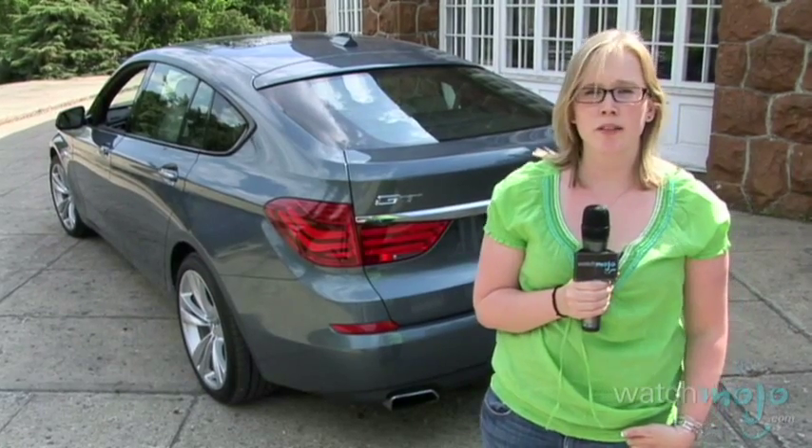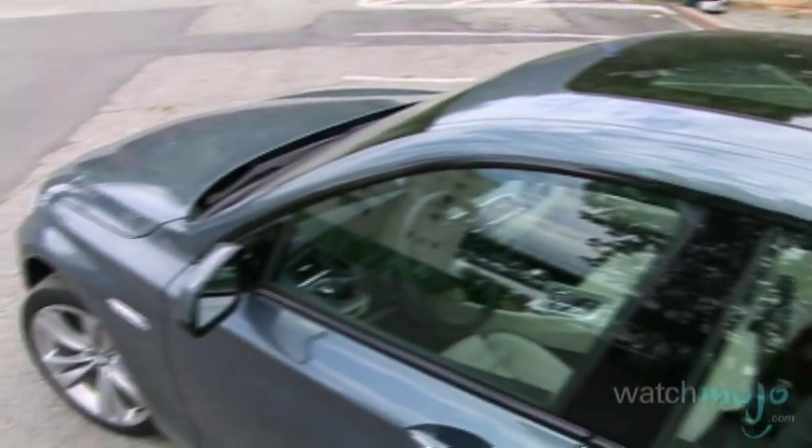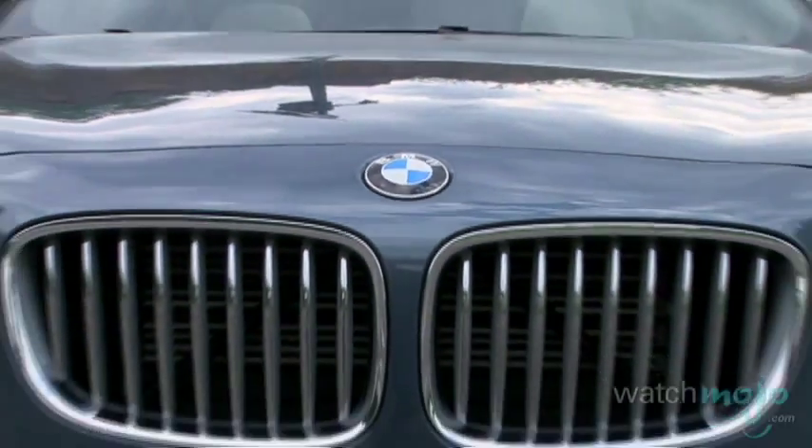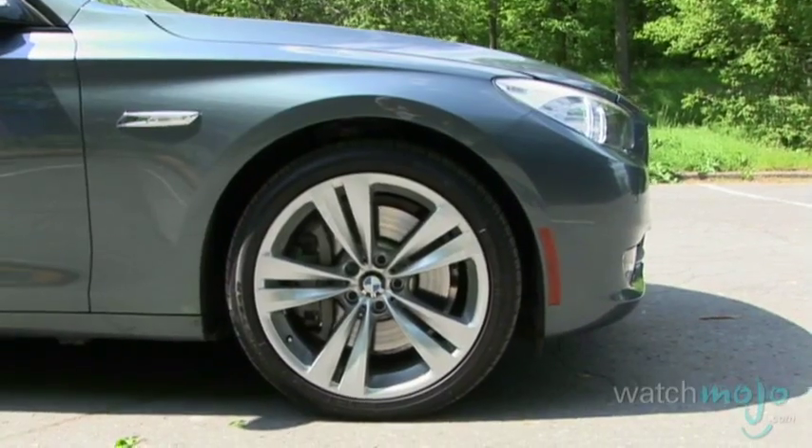BMW is all about designing and engineering cars that aren't just beautiful to look at, but are fun to drive and practical too. With their latest creation, they've checked all the necessary boxes with vigor, and released a vehicle that's clearly set the bar in a category I didn't even know existed until it came along: the high-class crossover SUV.